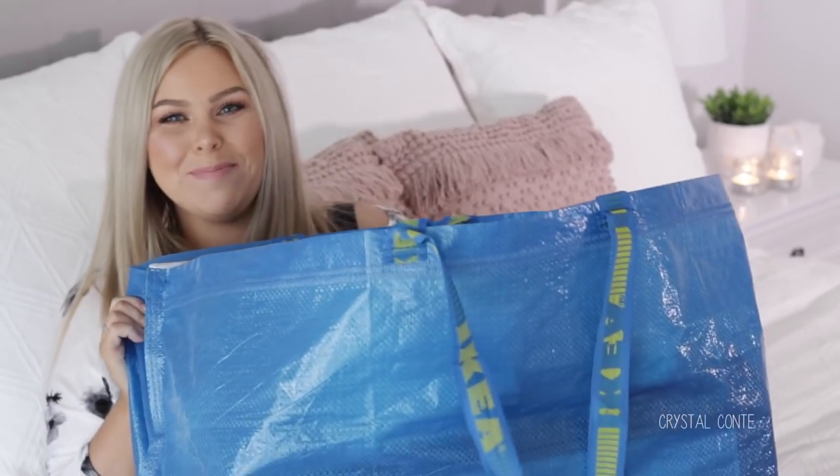Hey guys, welcome back to my channel. Today I have an IKEA haul. I have this massive bag of IKEA stuff here for you to see. I went probably like two weeks ago. I went to get some storage for my beauty room and of course I picked up heaps of other stuff. So let's get into it.